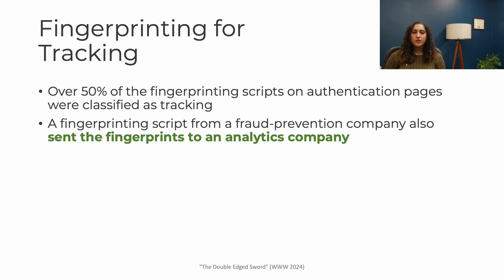But of course, fingerprinting is also used for tracking. We found that over half of the fingerprinting scripts on authentication pages were classified as tracking. We also found one fingerprinting script that was from a fraud prevention company, but it also sent fingerprints to an analytics company.